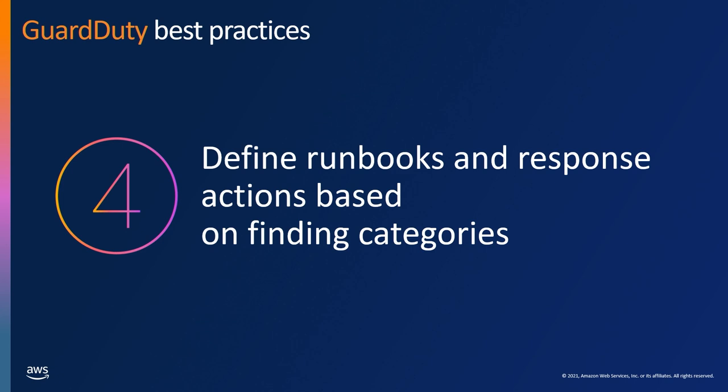The fourth best practice is defining how you're going to respond to a particular finding. The time to define how you'll respond to a particular event is well before that event takes place — if you're trying to figure it out when the finding happens, it's far too late. We have over 70 different findings in GuardDuty, but they ultimately fall into certain categories: an instance compromise, a user compromise, or a bucket compromise. You can reduce the number of playbooks needed based on these categories, and codify those runbooks through code so that actions are always consistently done the same way every time.